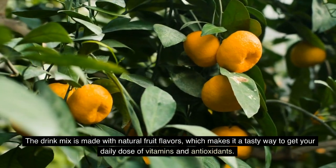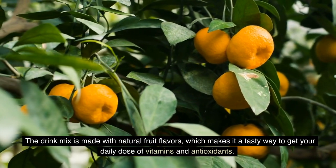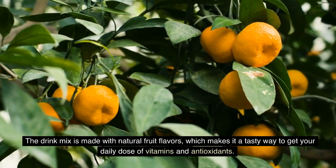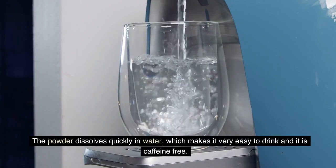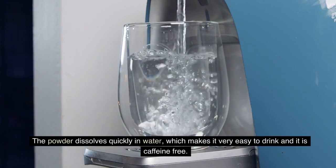The drink mix is made with natural fruit flavors, which makes it a tasty way to get your daily dose of vitamins and antioxidants. The powder dissolves quickly in water, which makes it very easy to drink, and it is caffeine-free.